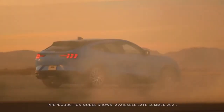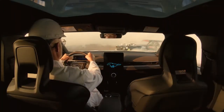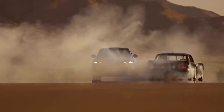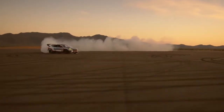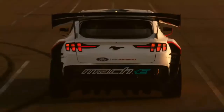The most powerful version of the Mach E arriving in showrooms is the GT, which offers 459 HP and 830 Nm of torque. It comes standard with all-wheel drive and an extended range battery offering an estimated 400 km of range. This variant arrives in 2021.